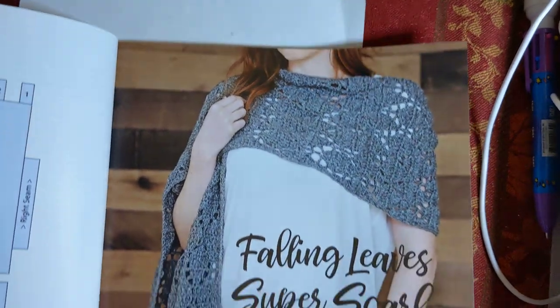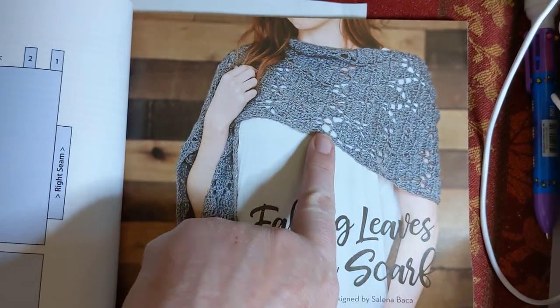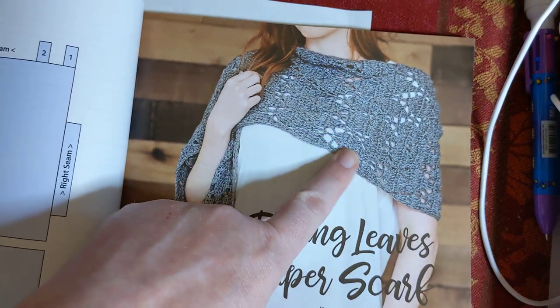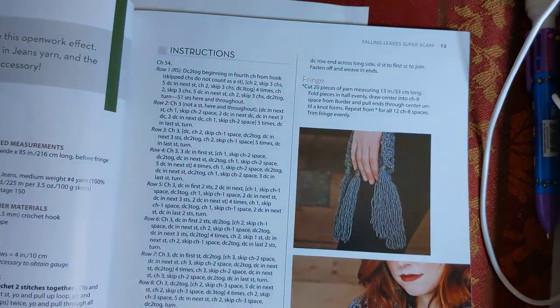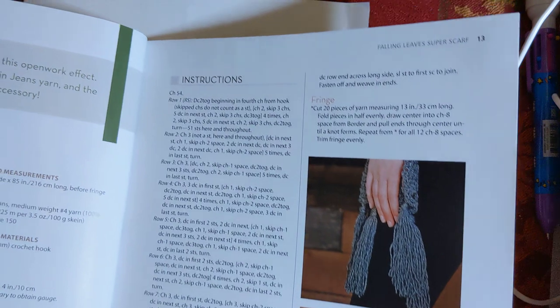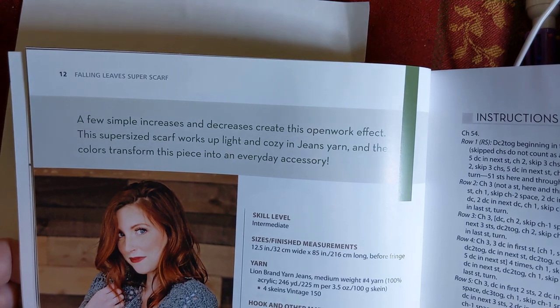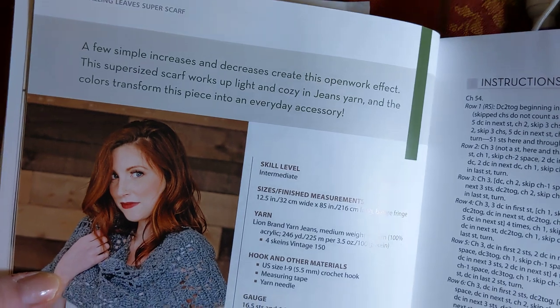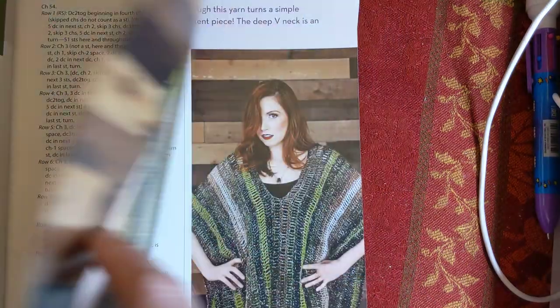Now look at this one - it's called the Falling Leaves Super Scarf. That is some pretty open stitching in there, nice design. I think that yarn, while it's pretty, hides the beauty of that stitch - I might use something different. It says a few simple increases and decreases creates this open work effect. Super-sized scarf works up light and cozy in jeans yarn, and the colors transform this piece into an everyday accessory. That is really pretty. Now, living in the South where it's hot most of the time, I might not make that one, but I still think it's gorgeous.